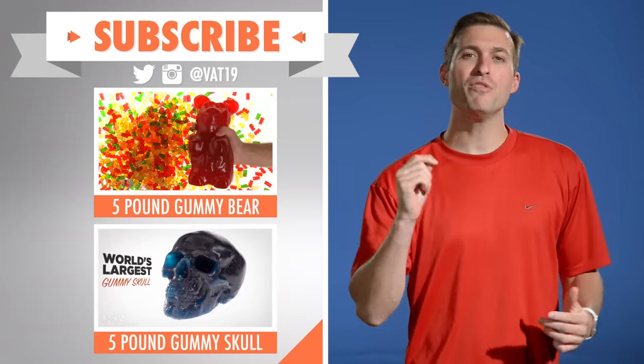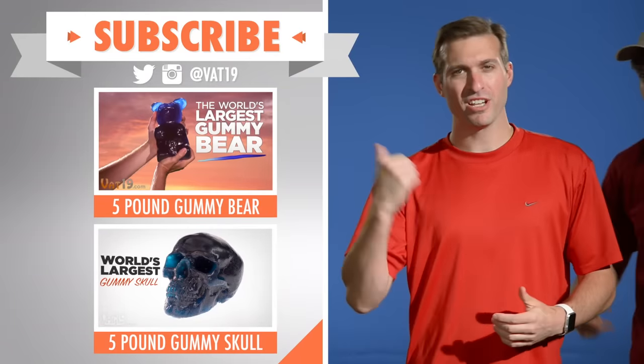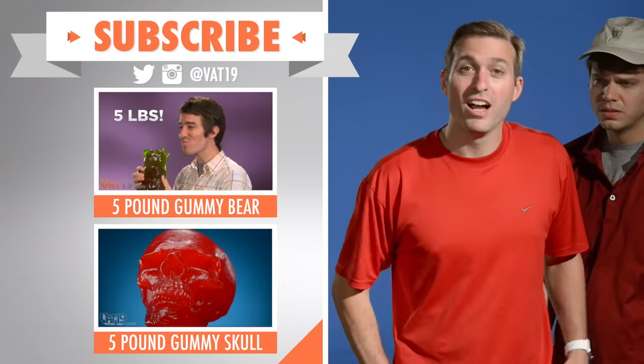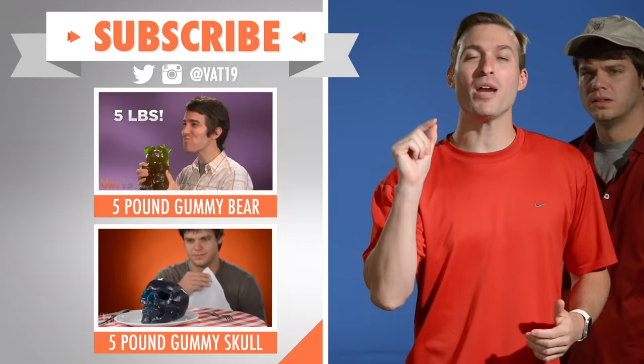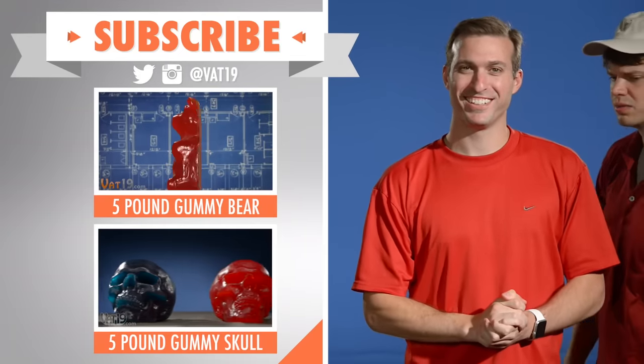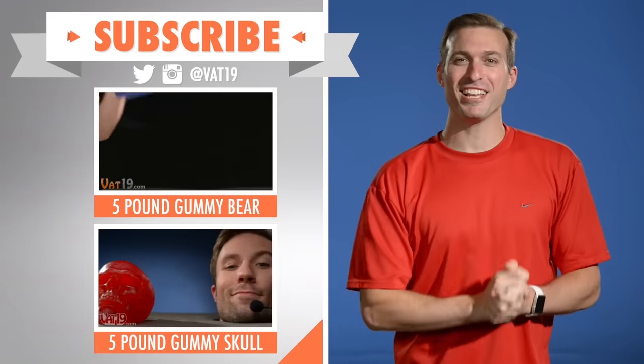Don't just sit there. You know you want to see more gummy goodness — check them out. Do you think I could get that tip now? Here's a tip: subscribe to our YouTube channel so you never miss another new video. Just made a powerful enemy, bro. See you later, bro.